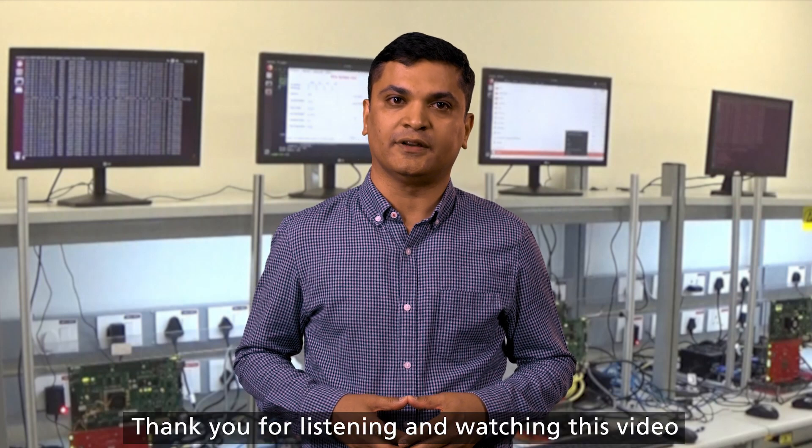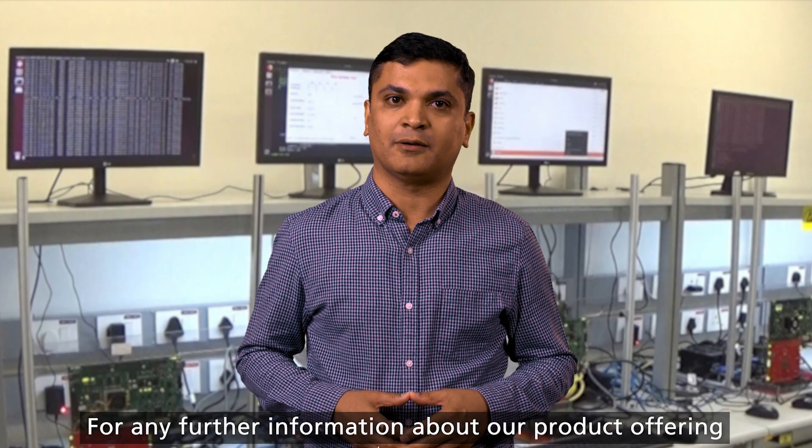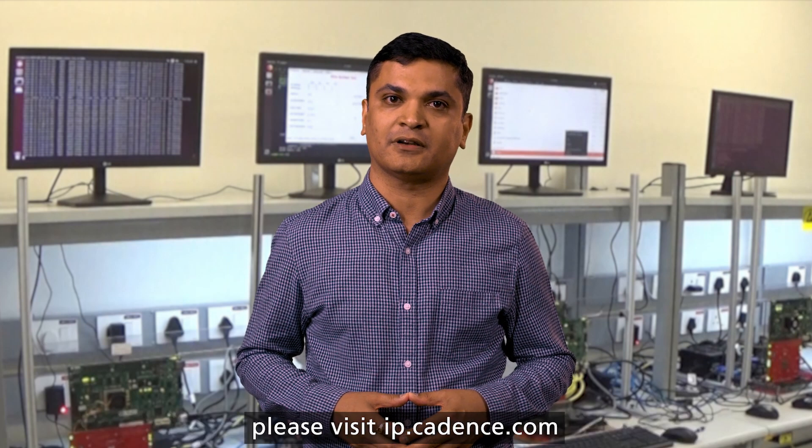Thank you for listening and watching this video. For any further information about our product offering, please visit ip.cadence.com.